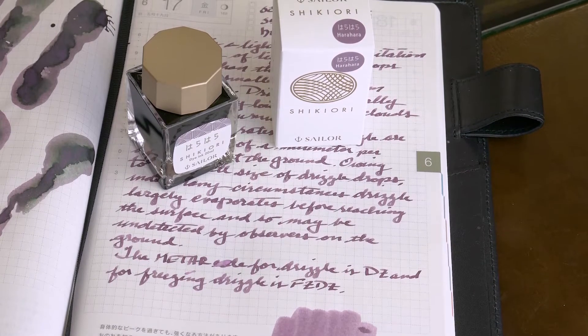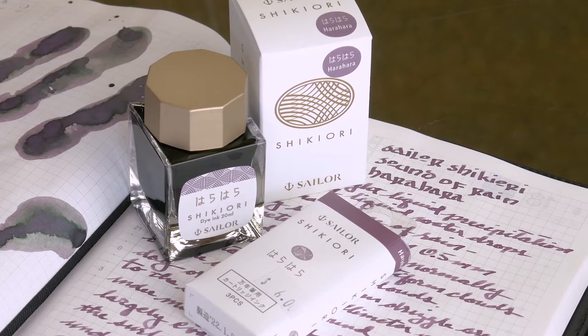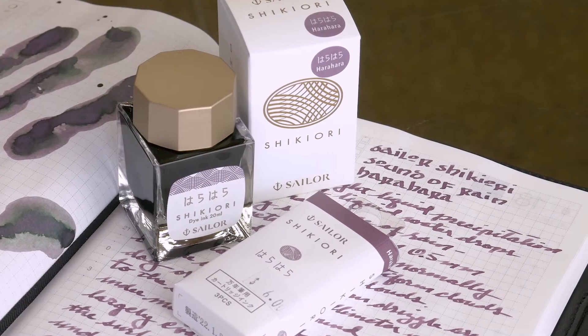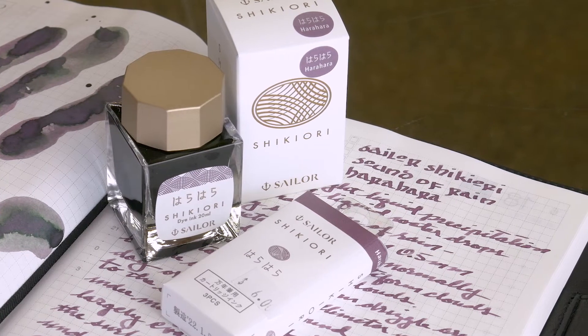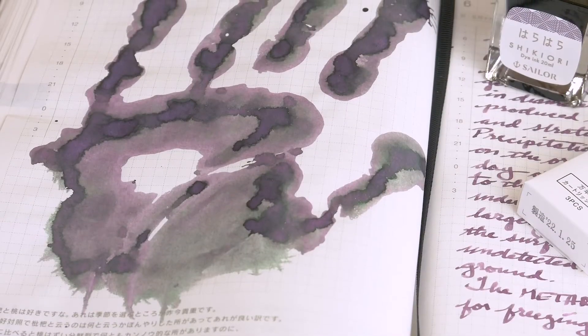The handprint is interesting — it left most of the red in my hand. So you have this green, and if you take away the red from the ink, that's what you're left with. But this is a good indicator; it's a very interesting color. It's not purple — it's a dusty purple. It's dusty for sure.